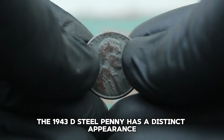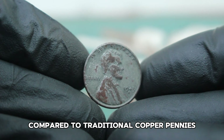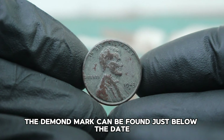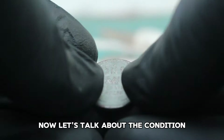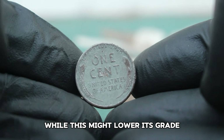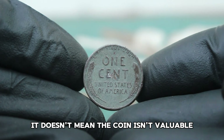The 1943 D steel penny has a distinct appearance. It's lighter in color compared to traditional copper pennies and it's magnetic due to its steel composition. The D mint mark can be found just below the date on the obverse side of the coin. A coin in dirty condition means it has visible signs of wear, dirt, and possibly some corrosion. While this might lower its grade compared to a mint state coin, it doesn't mean the coin isn't valuable.